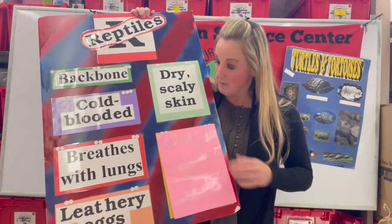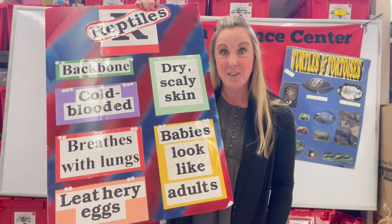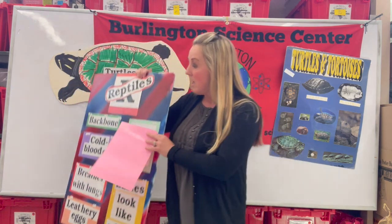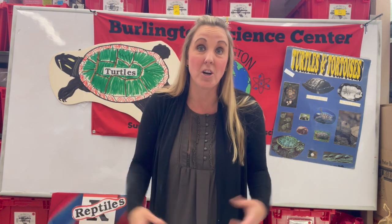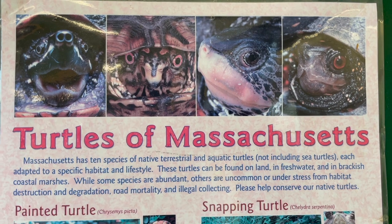The last characteristic I'm going to talk about is that their babies look like adults. When you have a baby turtle and you see its parents, they look exactly the same or very similar — just their size and color might be a little different.